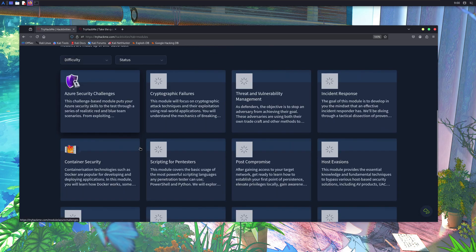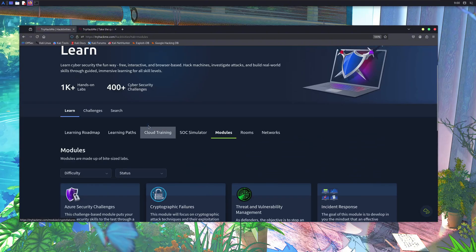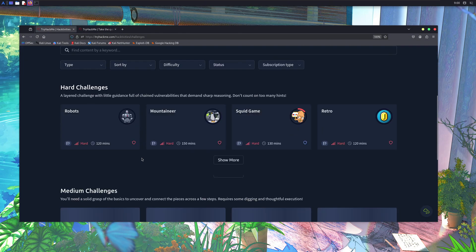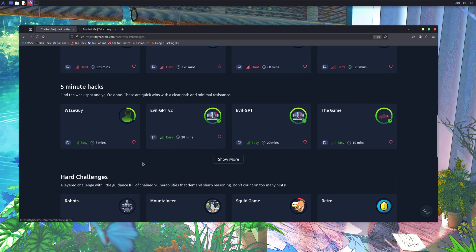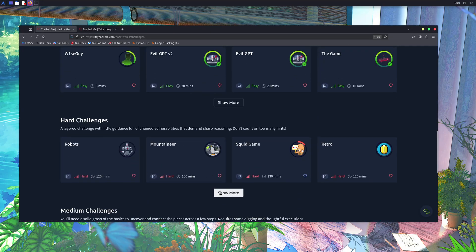TryHackMe also offers you different challenges. If someday you want to test your skills and see how good you are, you can visit the Challenges section, join any room, and hack the machines legally.